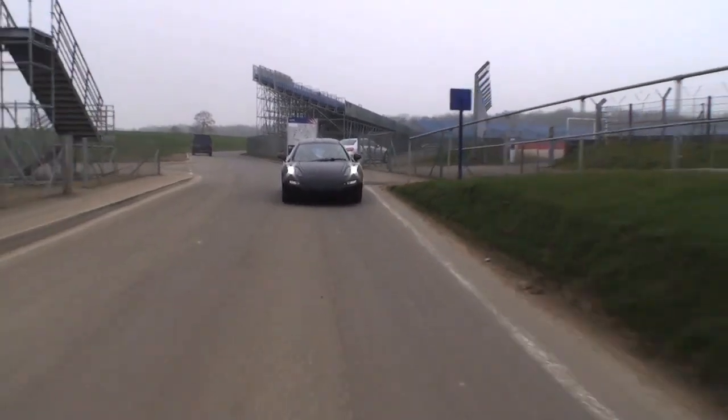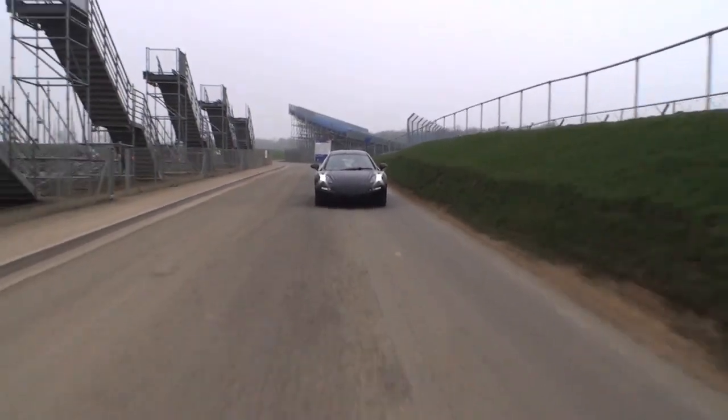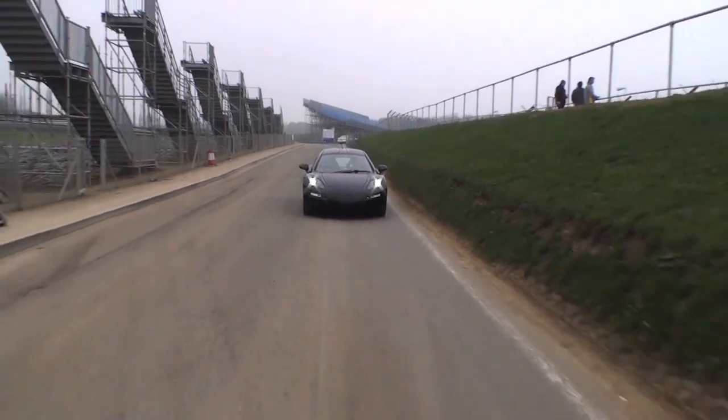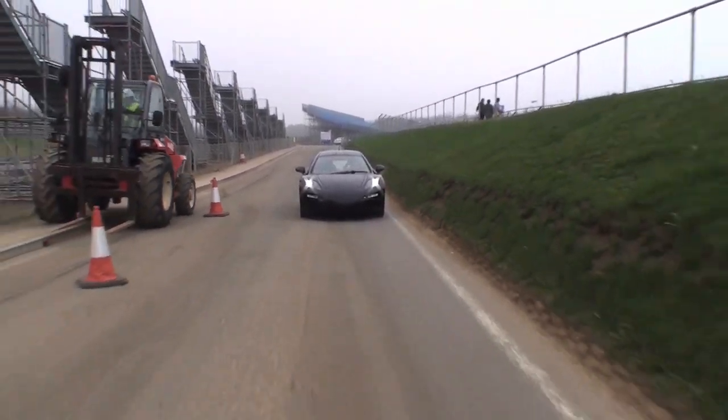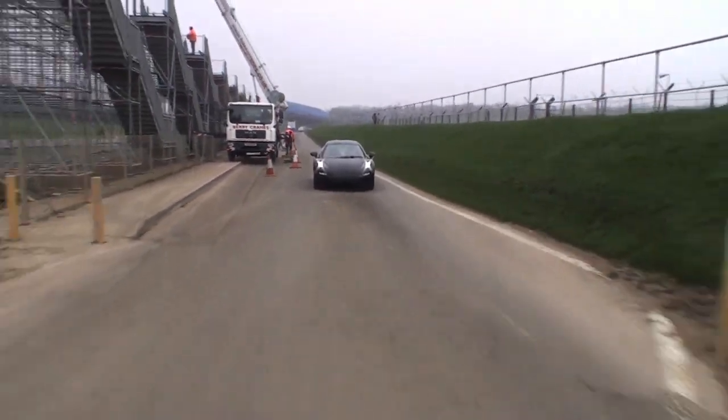What a fantastic facility to have for a company your size, which is not exactly huge — to have effectively a road that you can test on. If you were in a garage out the back of somewhere, you wouldn't be able to drive it anywhere. We've actually got a little bit of time booked on the circuit tomorrow, on the south circuit, just to get a few more miles on it at slightly higher speed.